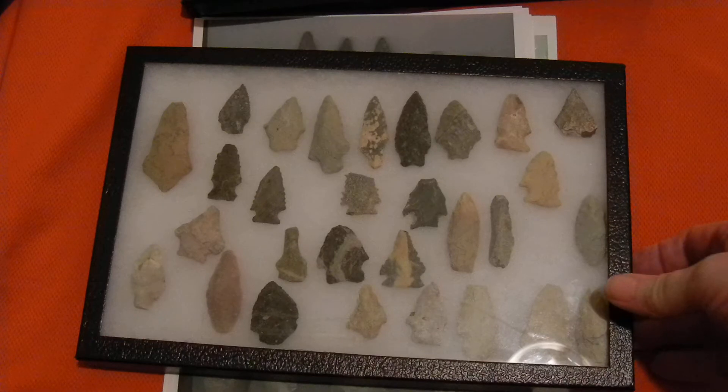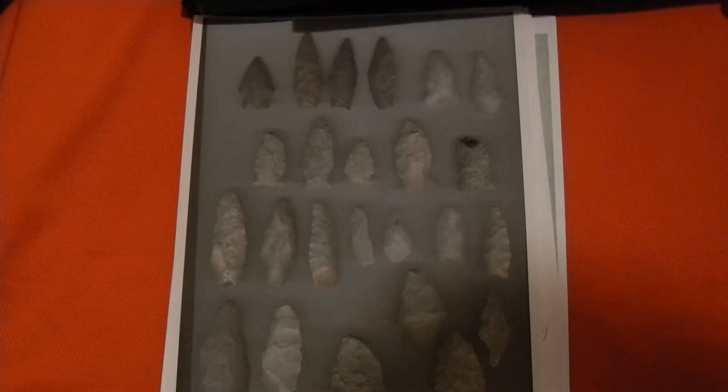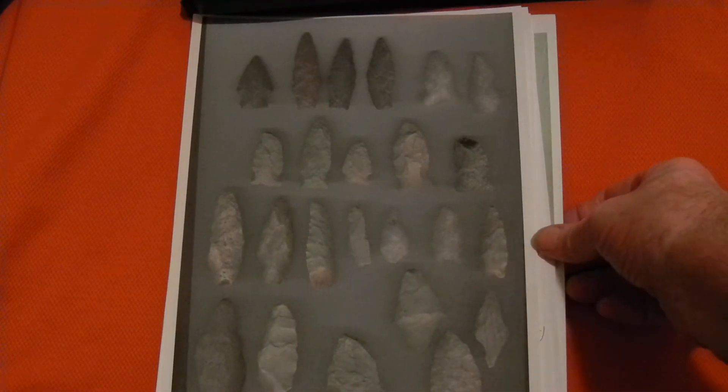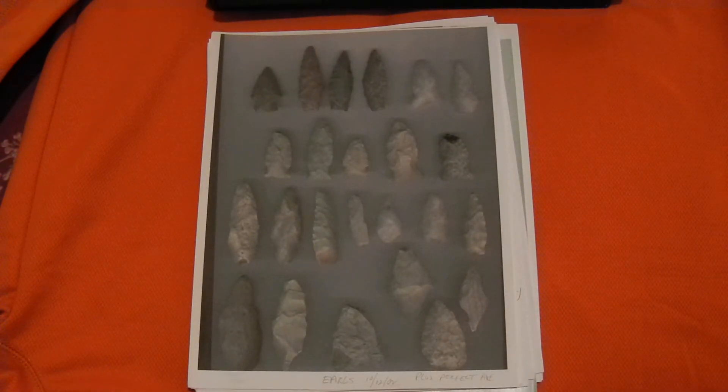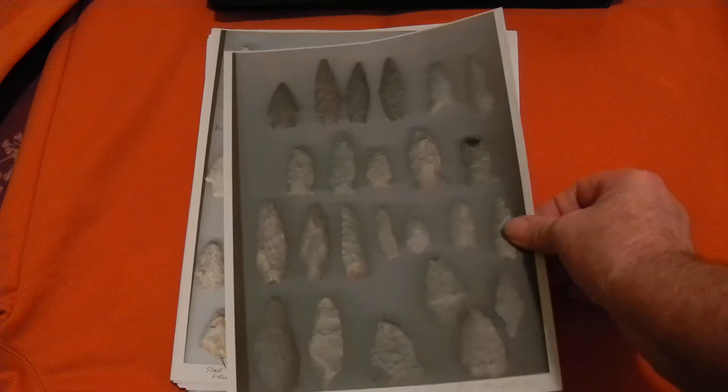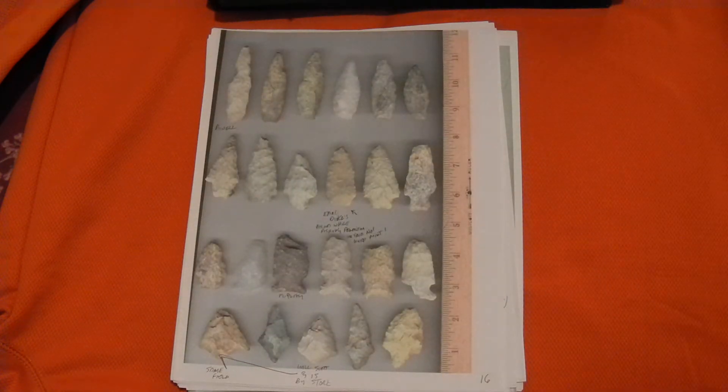This is another tray of stuff I got just from there — some pretty stuff. When I used to go hunting I'd come home, put them on the scanner, and then write down where each piece came from. These are all from that quarter acre site.